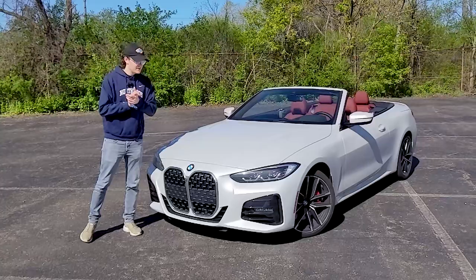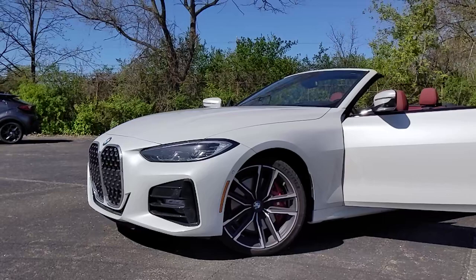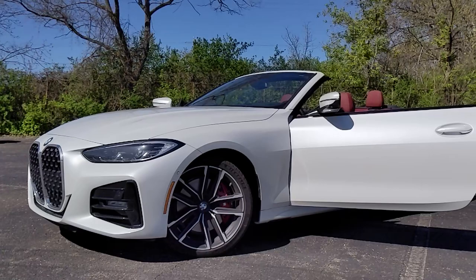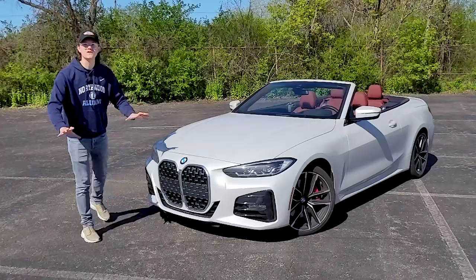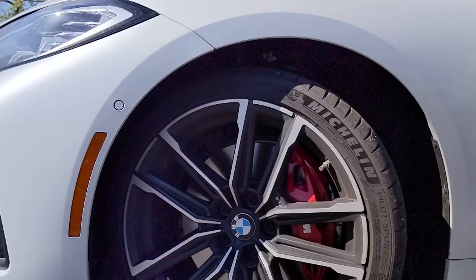To start off, BMW has decided that they want to be bold with their styling, and they've put this massive grille on the front of this car. BMW's stance is that every now and then they have to rethink and be bold and do something crazy. But you don't see someone like Lucky Charms replacing marshmallows with raisins just to be unique. They shouldn't have done this — it's way too big and it spoils the looks of the entire car.